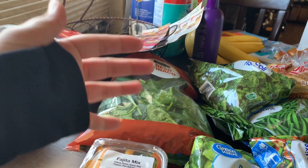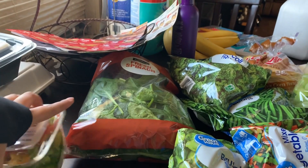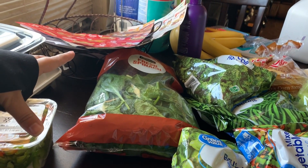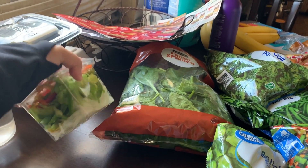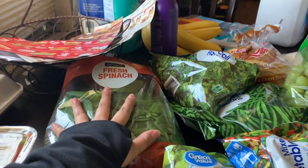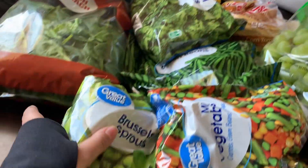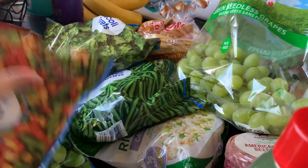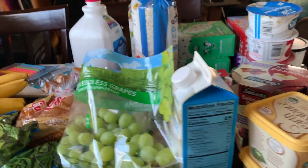So I got this little fajita mix. I don't really like to buy whole bell peppers and onions because I don't cook that often — I cook, but I don't cook enough to use a whole one. I also got spinach, broccoli, green beans, Brussels sprouts, mixed veggies, and cauliflower.